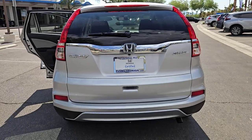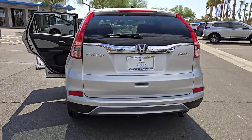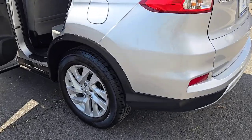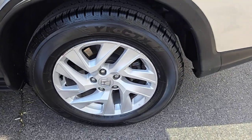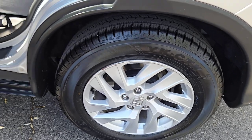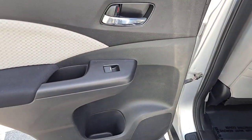These are just some of the great options this vehicle comes with: keyless entry, moonroof, fog lamps, backup camera, steering wheel audio controls, aluminum wheels, heated front seat, alarm, electronic stability control, and power driver seat.